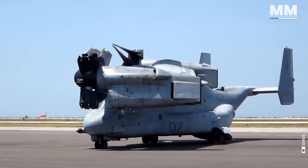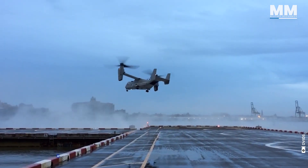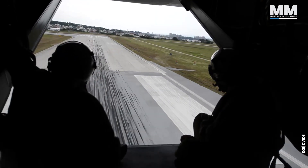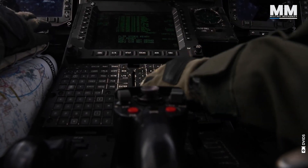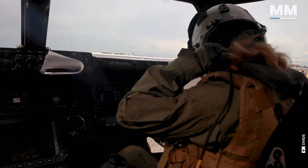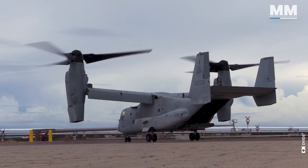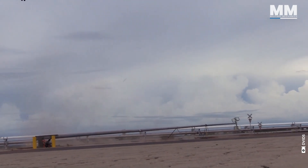The wings of the Osprey can rotate to allow for compact storage on aircraft carriers or in tight spaces, a critical feature for naval operations. This wing-rotation capability, combined with the tilt-rotor design, provides the Osprey with unmatched operational flexibility. The Osprey employs a triple-redundant fly-by-wire flight control system, which reduces pilot workload by automating many of the aircraft's complex operations. Advanced avionics include a glass cockpit with multifunctional displays providing critical flight and engine data, and a communications suite that integrates with military networks for coordinated operations.